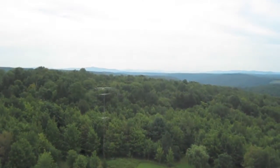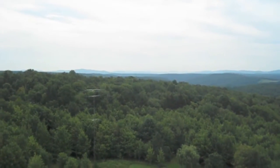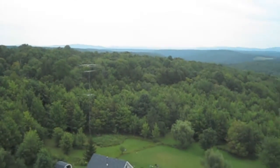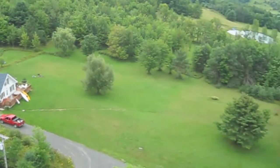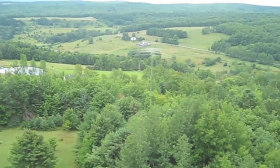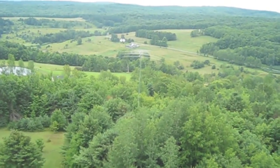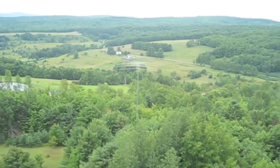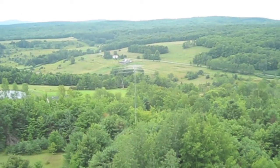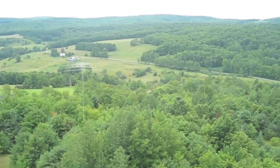You can see the beautiful mountains way, way off in the distance there. And we'll swing back over — here's the house down at the bottom. Now you're looking at the top antenna, which is a C31XR. The bottom antenna is a Delta 240, the big one.